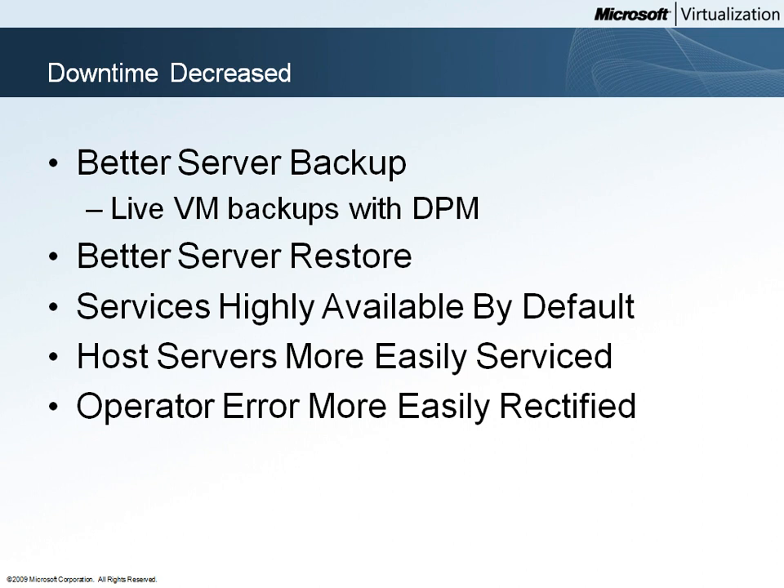With the flexibility of DPM to back up to local tape or disk storage or cloud-based storage, Woodgrove Bank gets better server backups with less effort. Because Woodgrove Bank is backing up entire virtual machines, server restores are also simplified.